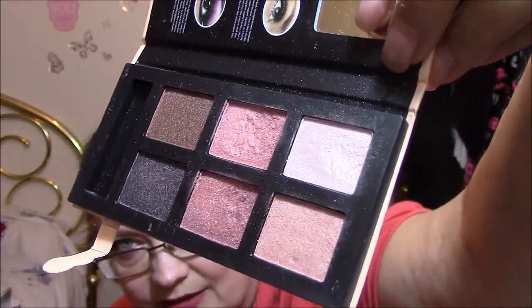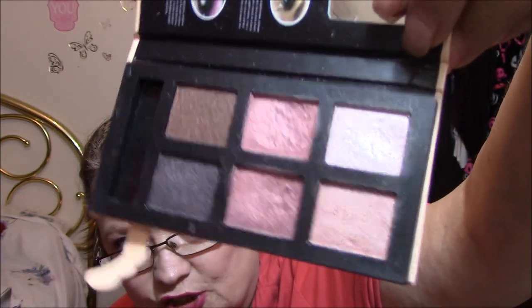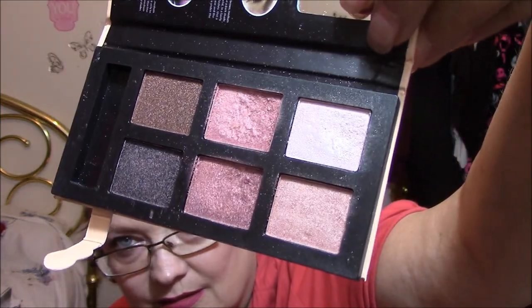The middle ones are kind of berry colored and they're kind of shimmery. But I really like them, I'm very happy I got that. I might have to go get the other ones too, because I think they had like a natural one and then a brights. But anyway, that is my Kmart haul.